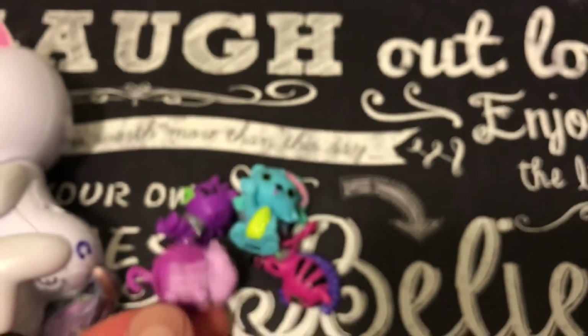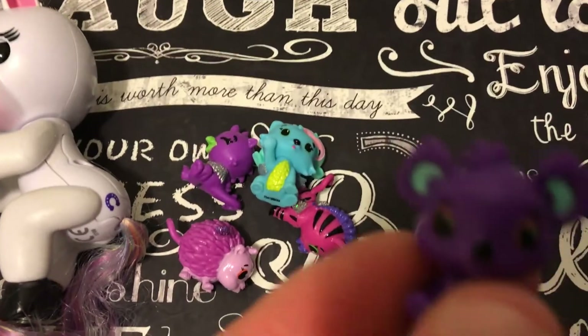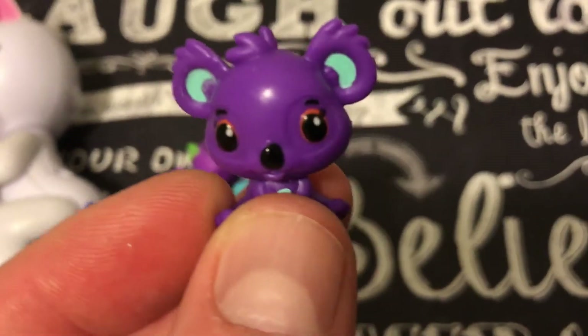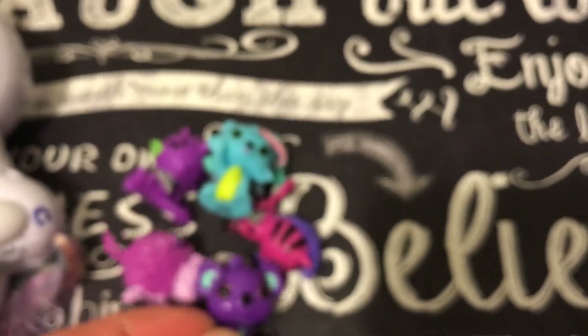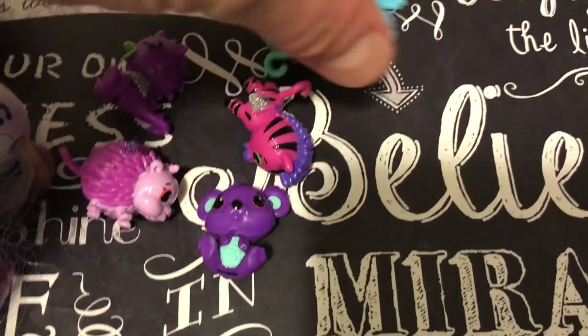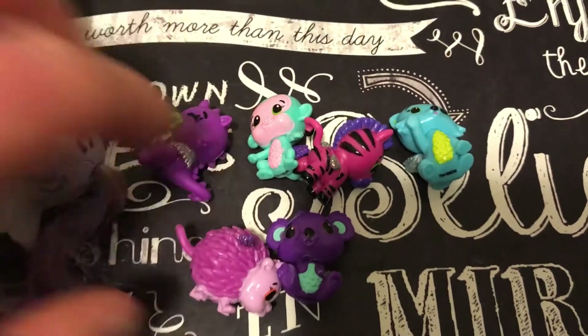Which one is your favorite? We have one more over here — this is a bear. Okay, so they're all over here. Let us know in the comments below which one is your favorite one.